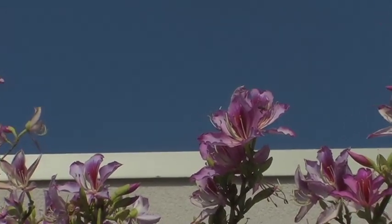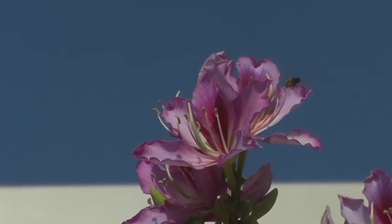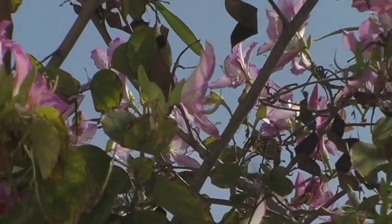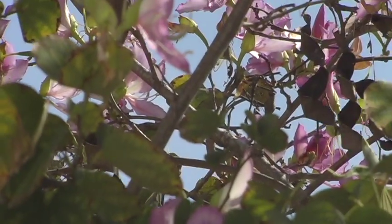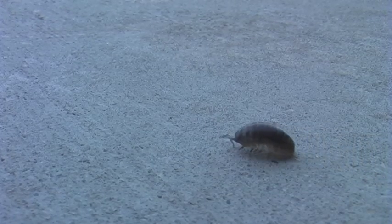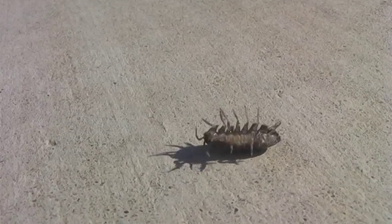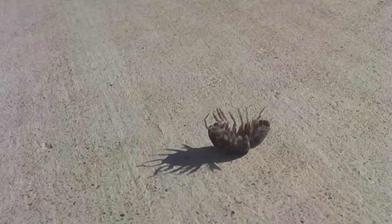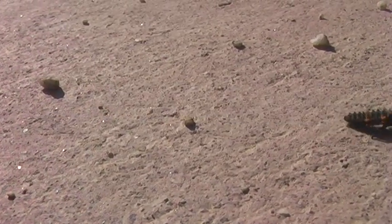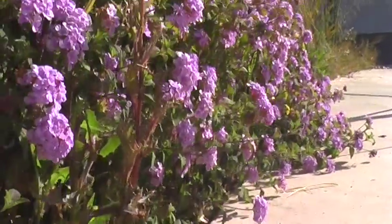Here we have a bumblebee pollinating a flower, but it's not alone. All kinds of bugs live here on campus, including the roly-poly, usually traveling in packs, surviving together. Others aren't so lucky. Most insects live off the resources found in the bushes, but they have to watch out for the flying predators.